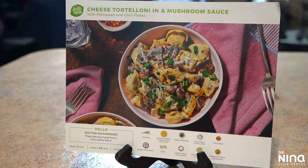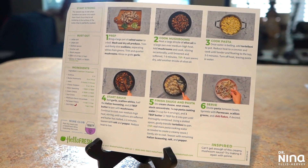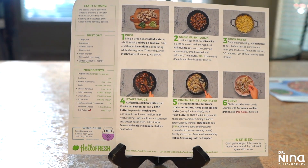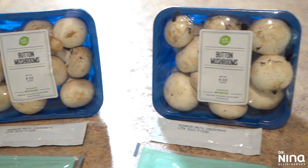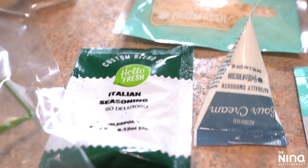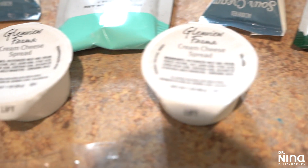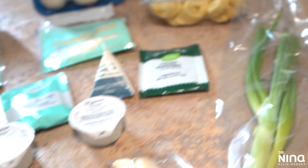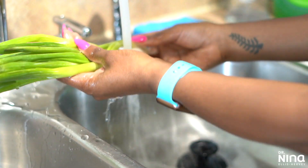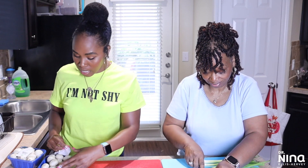We're gonna jump right in with the cheese tortellini in a mushroom sauce with parmesan and chili flakes. This one came with quite simple instructions and simple ingredients. I'm not the biggest on cooking pasta, but when I have it I want it to be good. Everything was so simple — the mushrooms, parmesan, Italian seasonings, cream cheese, sour cream, chili flakes, the tortellini itself, onion — and all the produce was fresh. All I had to do was wash it before we began.